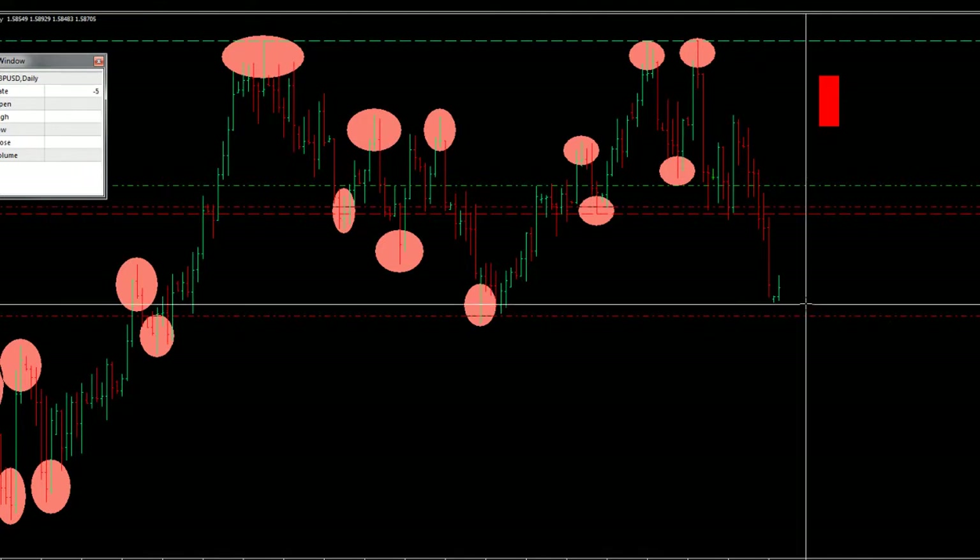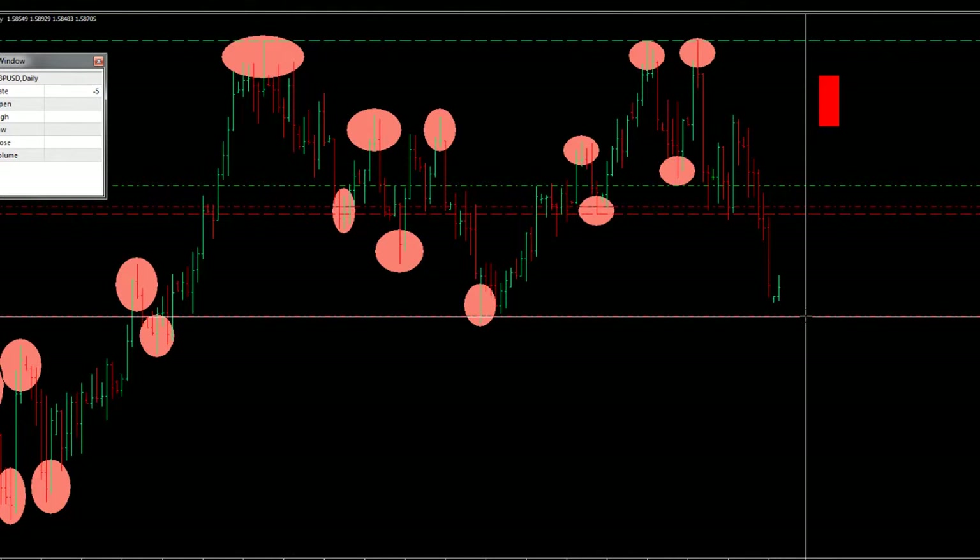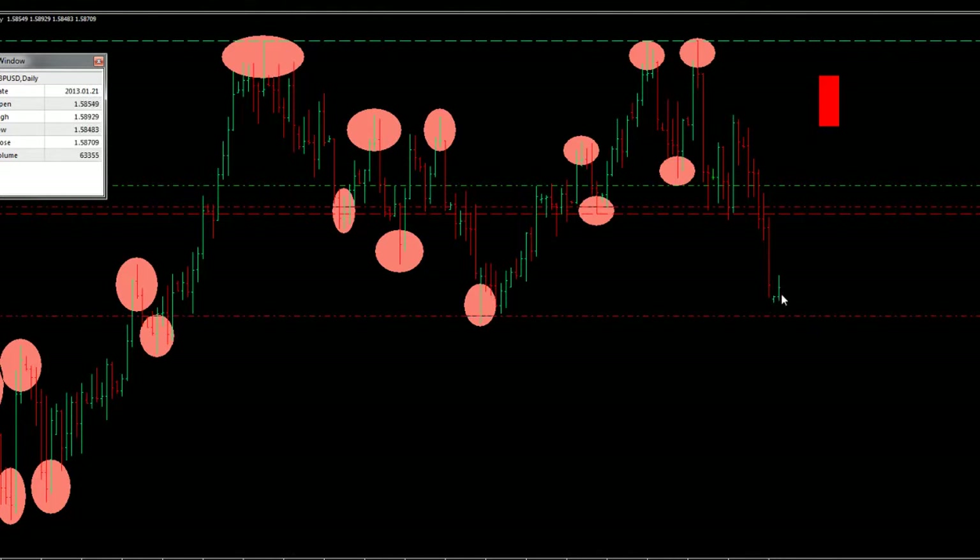We can see that it got very near to our target — about 50 pips away — but now it's just hovering around there. It's an American holiday today as well, which is probably why there's not much volatility in the market.